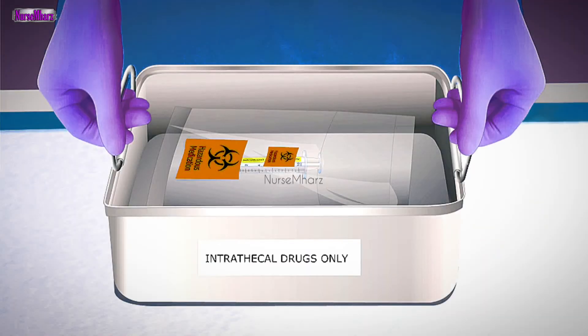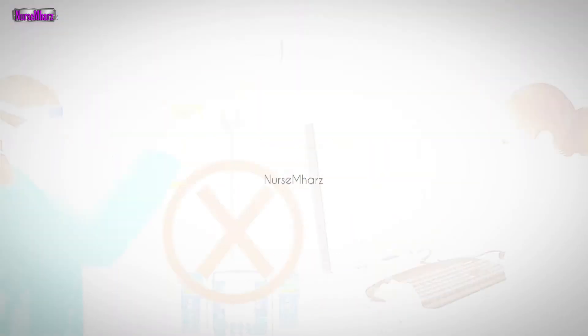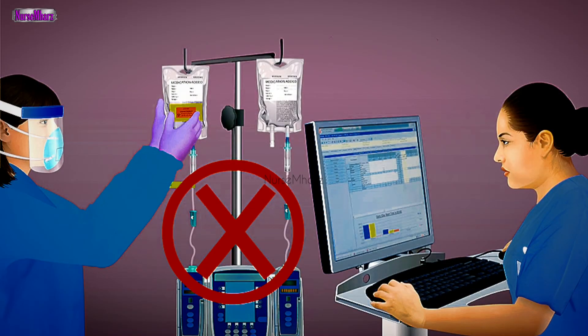Use distinctly different pumps for IV applications rather than using similar pumps for intrathecal and epidural applications. For the administration of intrathecal antineoplastic drugs, use only syringes, needles, and other devices with non-luer connections that cannot connect to IV devices.